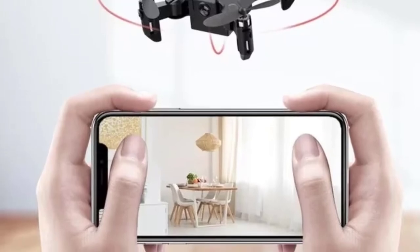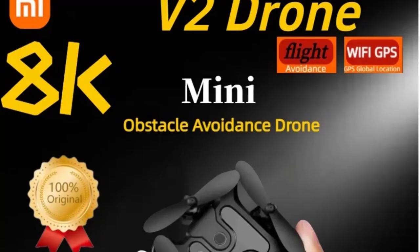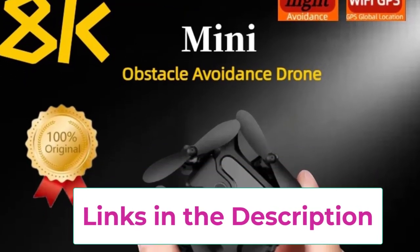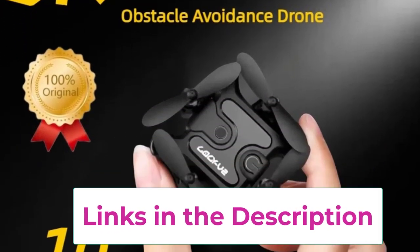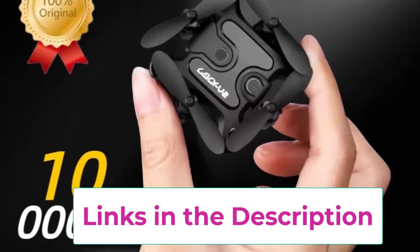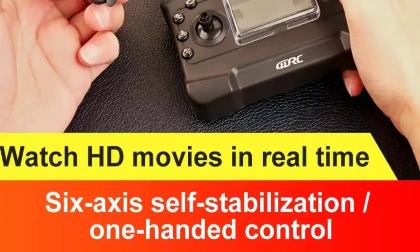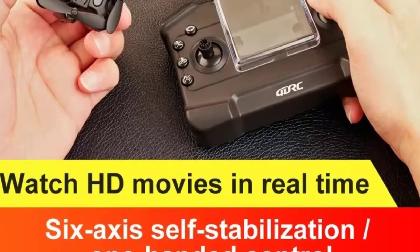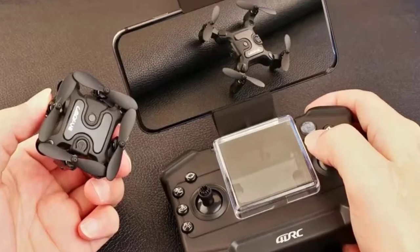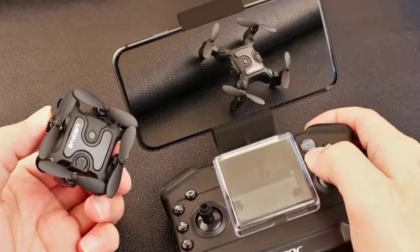The foldable design of the V2 Mini Drone makes it highly portable, easy to store, and convenient to carry. This drone is ready-to-fly (RTF), meaning it comes pre-assembled and is user-friendly for both beginners and experienced pilots. Overall, the Xiaomi V2 Mini Drone combines high-definition imaging, advanced safety features, and long-range capabilities, making it a professional-grade choice for aerial photography and videography.